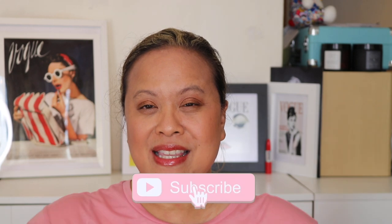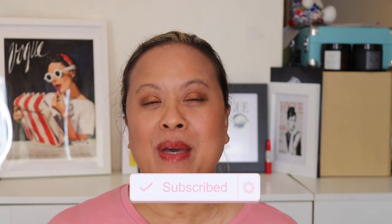That is my verdict on the new Hourglass Phantom Volumizing Glossy Balms. I hope you enjoyed it. Please leave your comments below — I'd love to hear your thoughts. Are you going to be picking these up? I hope this has helped you pick a colour you like. Please don't forget to hit the subscribe button and the notification bell, and I look forward to seeing you in my next video. Thank you.